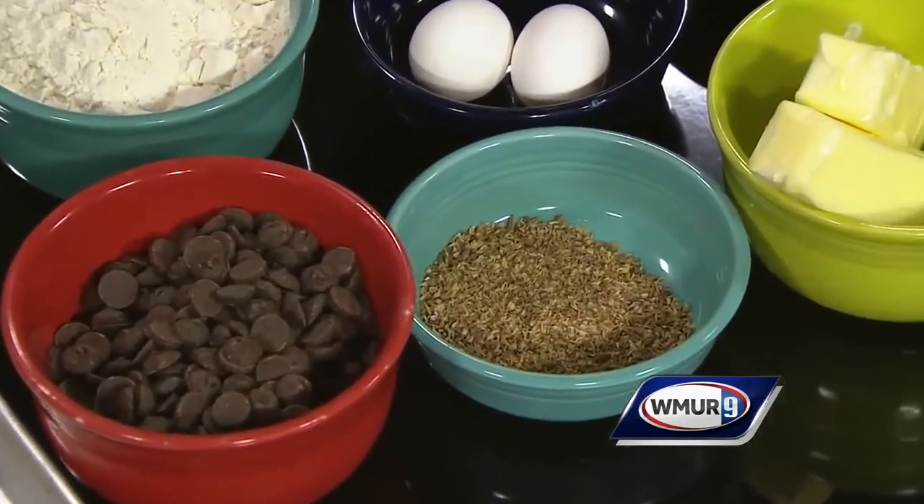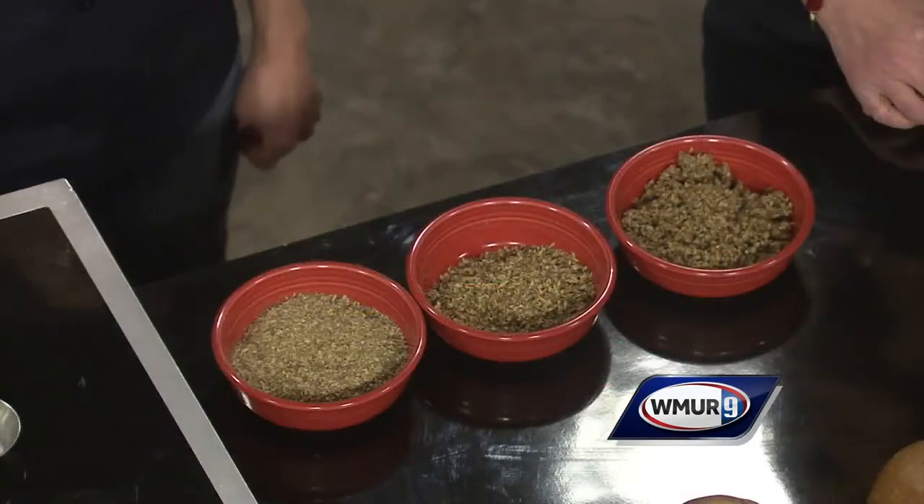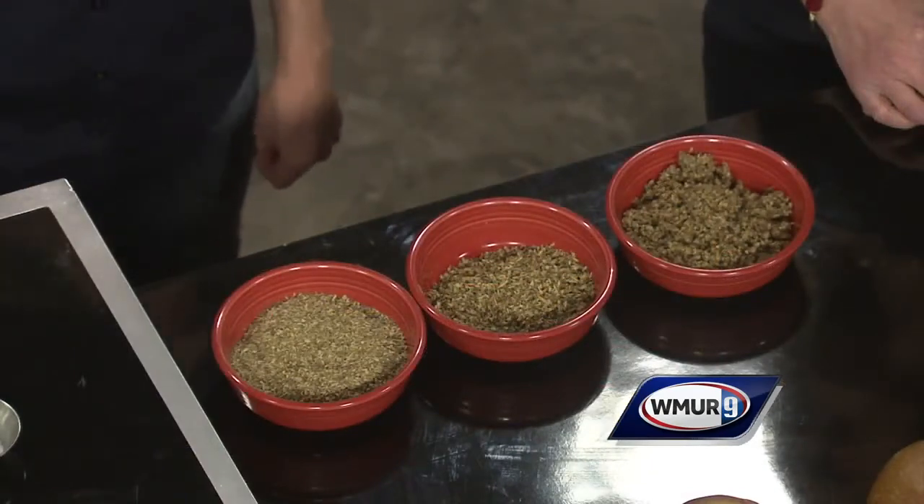So Carrie, what does the spent grain do to baked goods, especially cookies? It imparts a richer, nuttier flavor. Also, it ties closely to our mission — we try to reuse things that we have as byproducts.